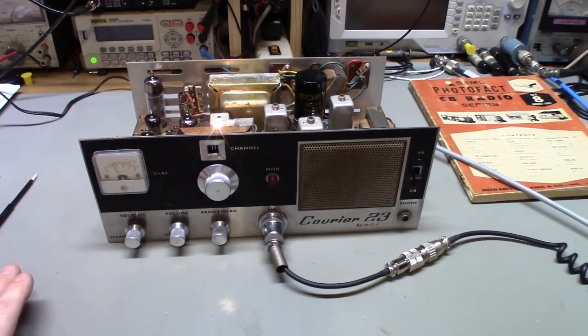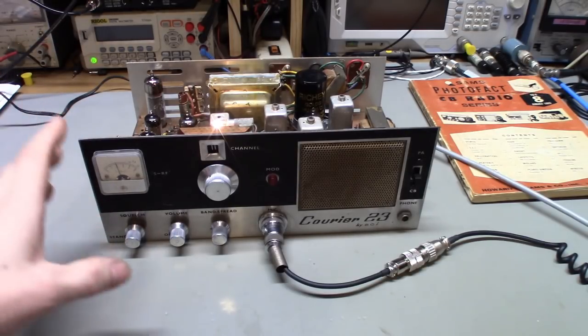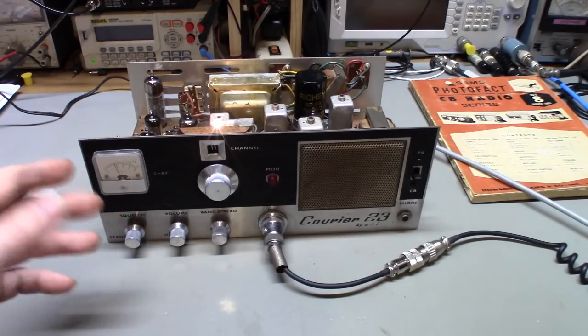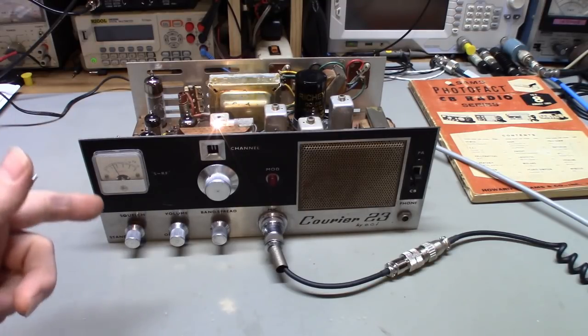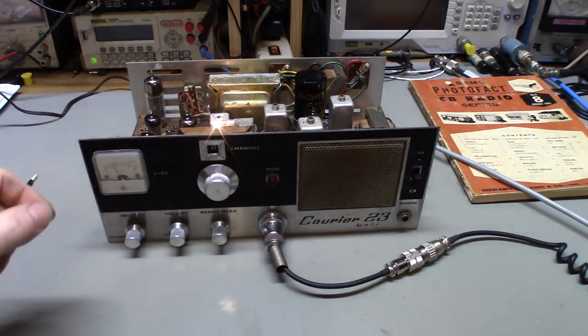Anytime I get something like this in, I don't even turn it on. A lot of people say you could bring it up slowly on a variac to see if it works. Nope. I'm going to change the electrolytic capacitors and change the high-watt resistors. Why waste time turning it on and waiting an hour for the capacitors to partially reform just so I can replace them anyway? Change the caps, change the high-wattage resistors right out of the box, then just fire it up.